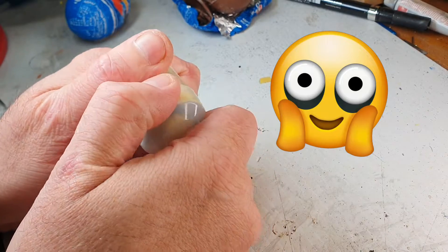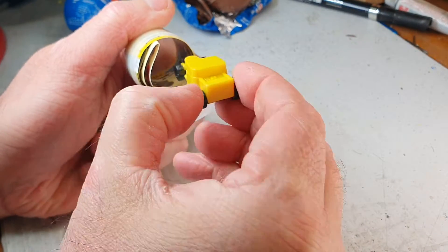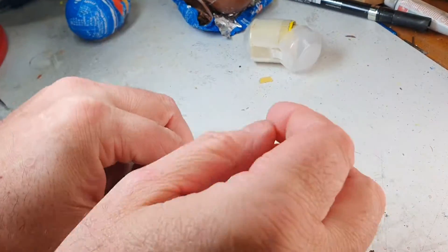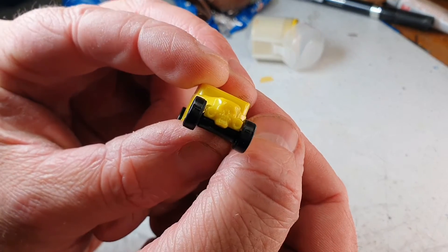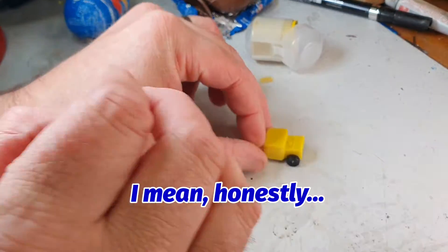I've been told by my son I've got to leave the chocolate for him this time. And here we go — here's a car! It is, disappointing but it is a car this time, it's not a badge. It's got a very small bone shaker. Amazing, there you go — a very tiny little bone shaker.